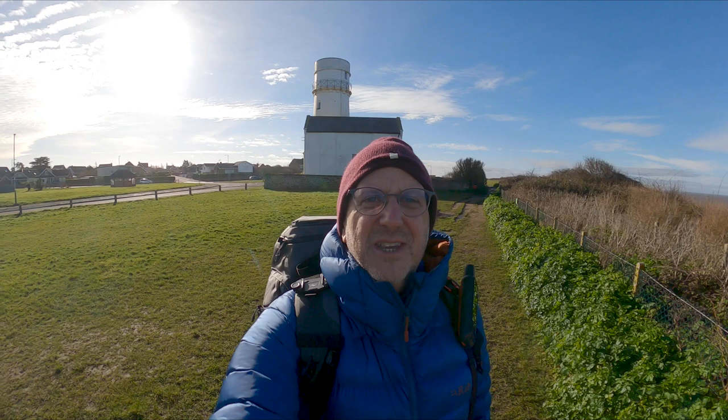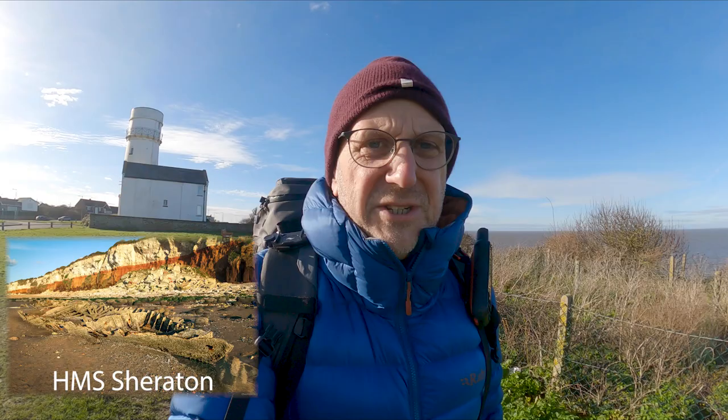There is also quite a decent lifeboat station on the end of the beach here, which is another important resource because of its location. As I turn around you can see the lighthouse there. There's also a wreck on the beach at Hunstanton which has pretty much been worn away, but it's quite interesting — it depends on the tide whether we can get to see it today, but it's worth a walk.